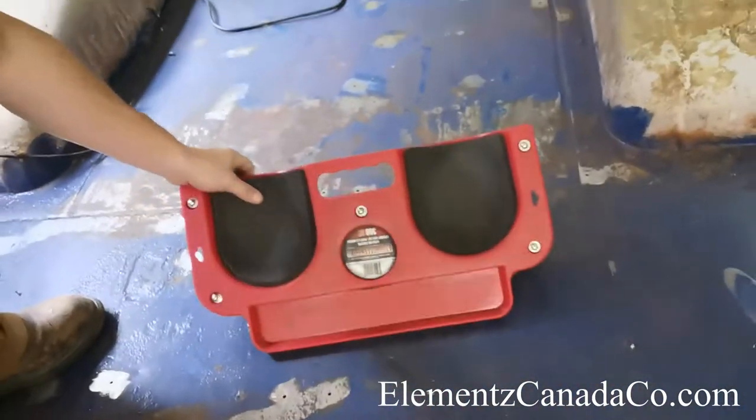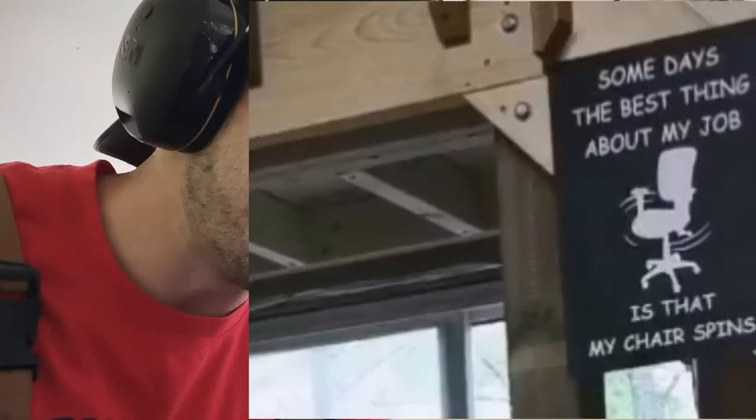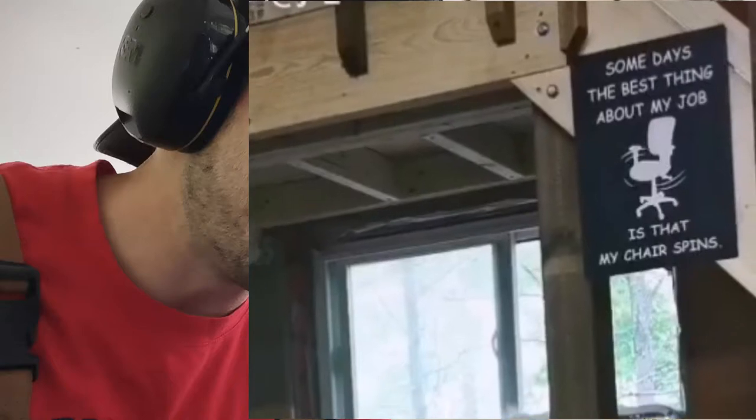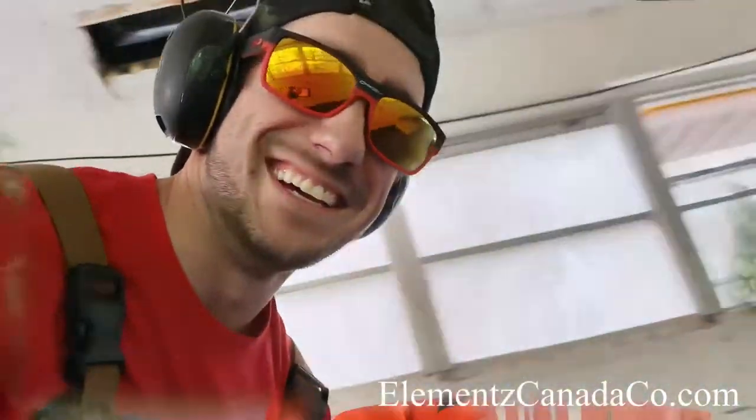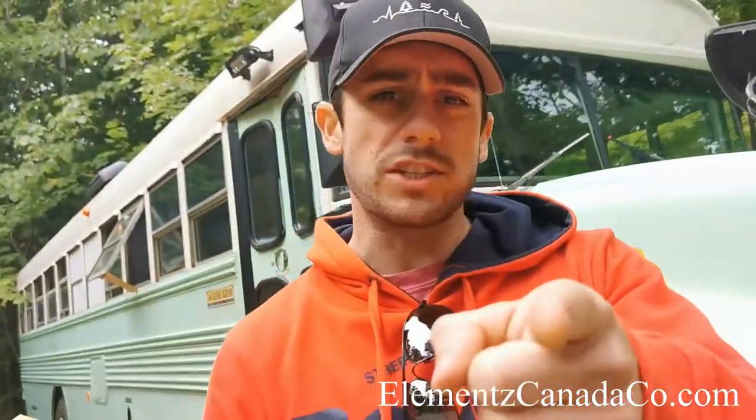This thing is making it a hell of a lot easier today. A sign my girlfriend got me saying that some days the best part of my job is that my chair spins. Could not be more true today. Let's get elemental.